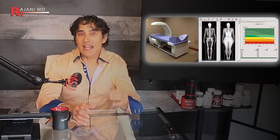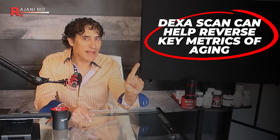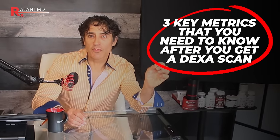I think everybody should have a DEXA scan. The great news is with this information you can reverse key metrics of aging — not just bone, but key metrics associated with premature death. I did say reverse, and we love that here. You're going to get three key metrics you need to know about yourself from this scan. The cost is around $150; you can find them for under $100 or up to $250.